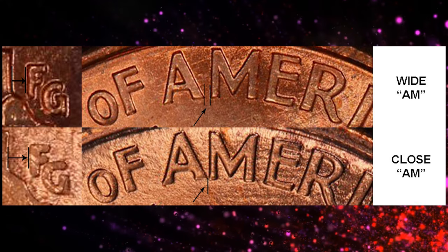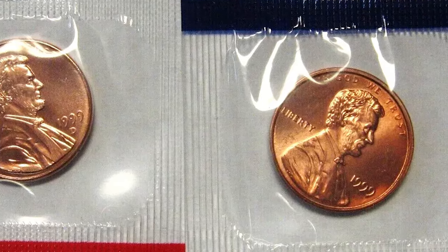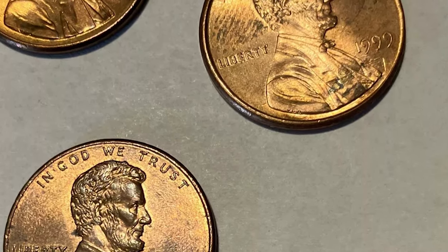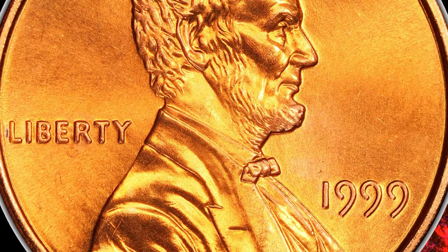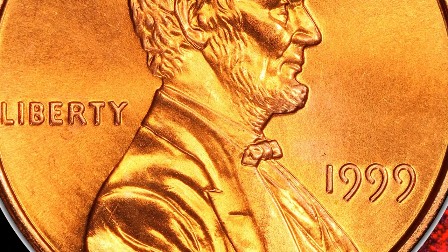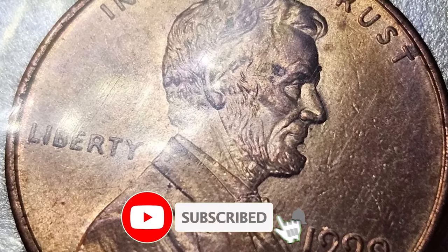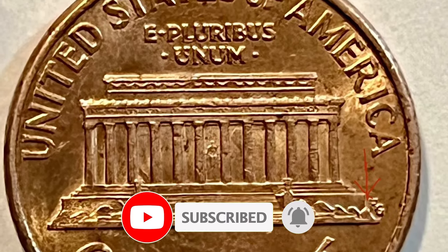The Wide AM variety is rare and highly coveted. Its value can range from a few dollars for circulated examples to several hundred dollars for coins in high mint state grades. Collectors often use a magnifying glass or a coin microscope to inspect their 1999 cents for this variety, as the difference can be subtle to the untrained eye. Stay tuned, because we're just getting started.